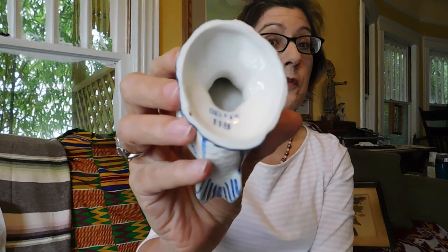I've got a chicken egg cup. It is marked 'Delfts' — D-E-L-F-T-S — 118, which is different than Delft without the S. I believe it's from Holland, but it's not the same as regular Delft. It's cute and it was $3 — you can't really go wrong.